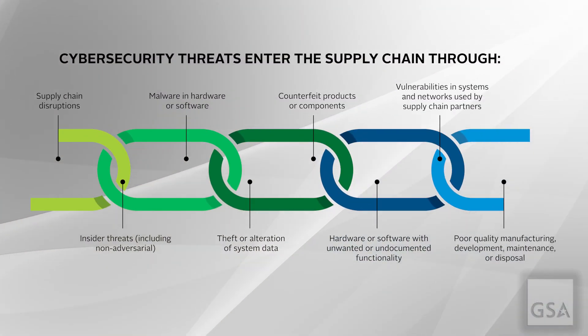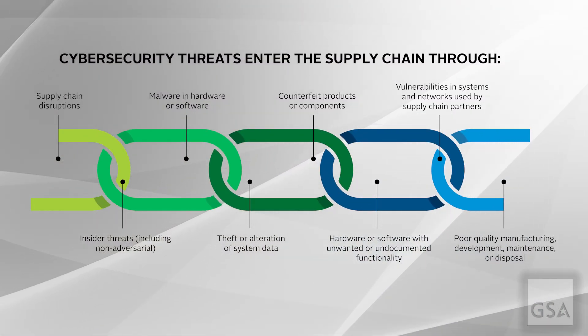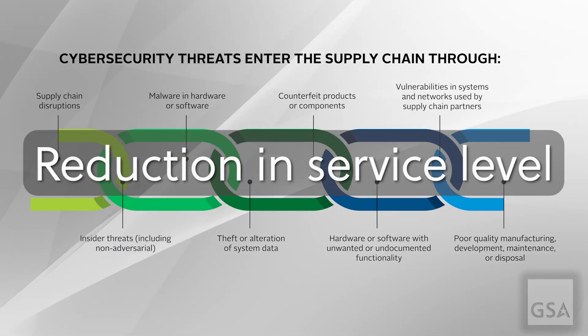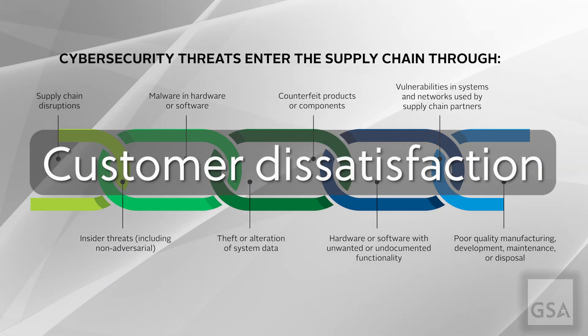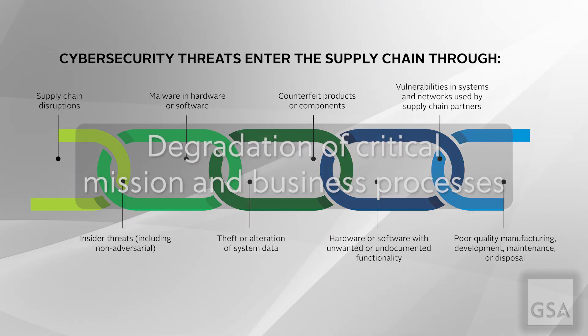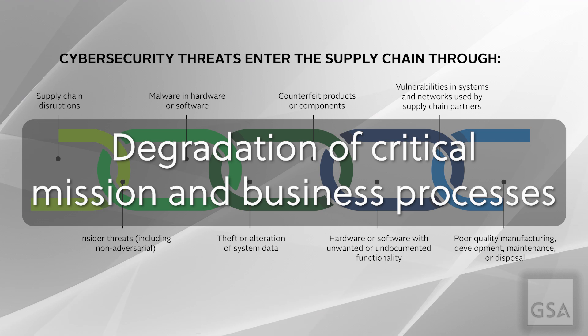Supply chain disruptions and incidents have many levels of impact on government agencies. These can include a reduction in service level, customer dissatisfaction, theft of intellectual property, and degradation of critical mission and business processes.